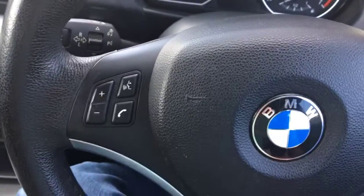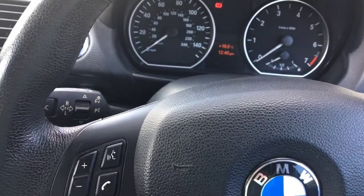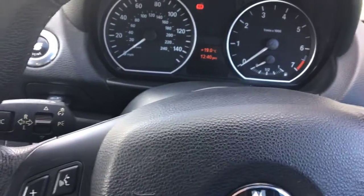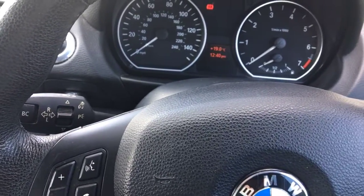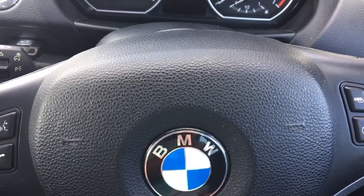It has got buttons on the steering wheel for a phone, but I think this is a generic steering wheel and I don't think there's a phone connected to it. I've been playing with it trying to find what buttons make the phone work and I can't get it to work, so you'd have to assume this car doesn't have mobile phone connectivity.